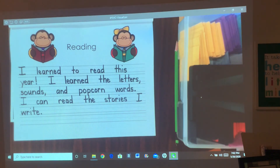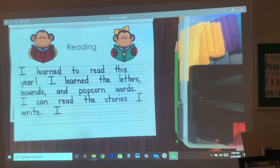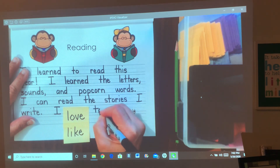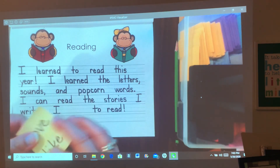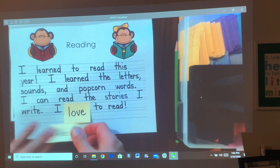So far we have three sentences: I learned to read this year. I learned the letters, sounds, and popcorn words. I can read the stories I write. Here's the last sentence. I — and you choose the word that you want: I love or I like. Whichever word you want, use one of those words. I love to read. I like to read. You use one of those words and finish the sentence.